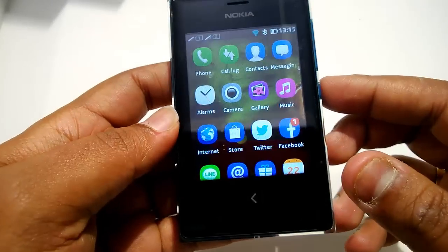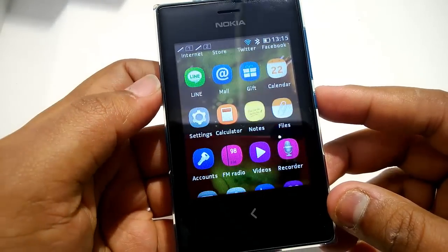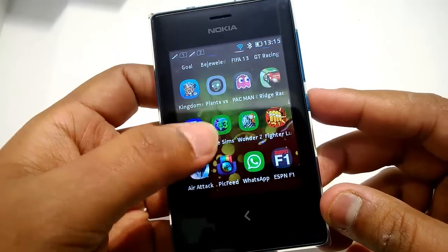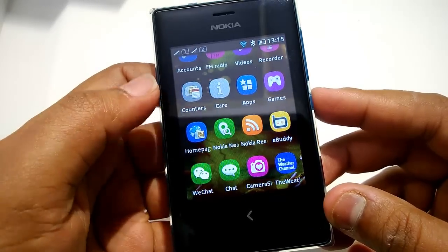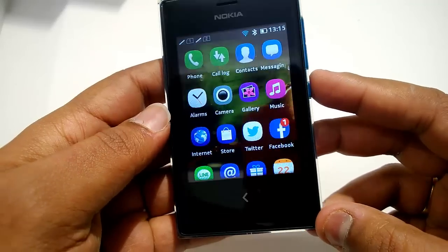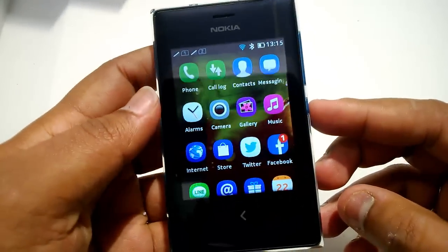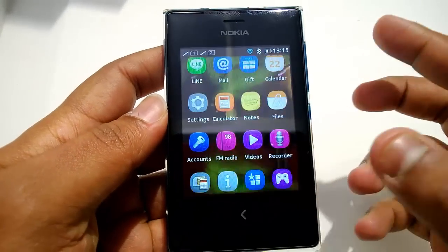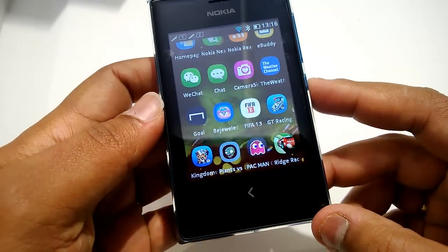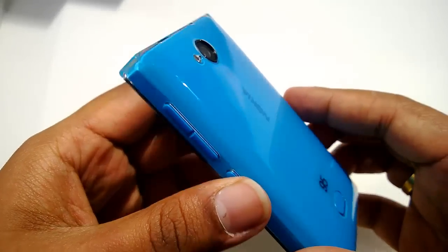This has 3G support — it's the first Asha phone in the 500 series to come with 3G. There are quite a lot of apps including Facebook and Twitter. One of the important changes is that WhatsApp has come to the Nokia Asha 500 series, so you can now chat with your friends on WhatsApp. WhatsApp will also be available on the Asha 501, which launched a few months back.